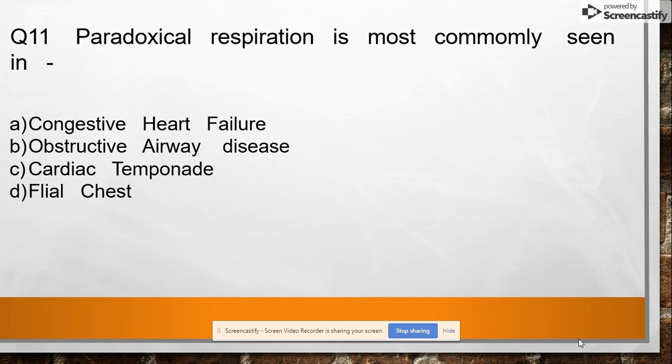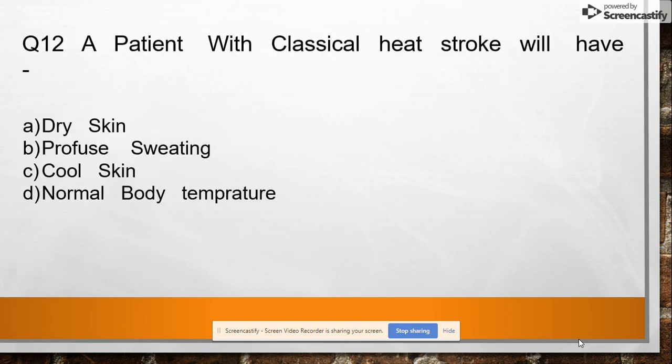Question 11: Paradoxical respiration is most commonly seen in option A: congestive heart failure, option B: obstructive airway disease, option C: cardiac tamponade, option D: flail chest. Answer: flail chest.